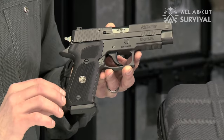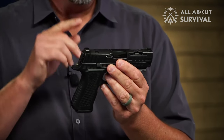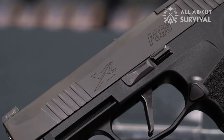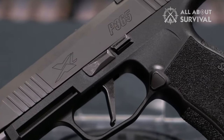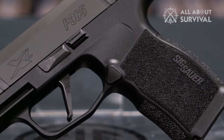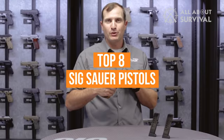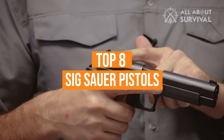Originally based out of Germany and Switzerland, SIG has since relocated most of their production over to New Hampshire for the American market. Their dedication to quality, however, has not changed nor has their reputation for innovation. We've listed the top 8 SIG Sauer pistols and their key features, plus some things you need to consider to help choose the best one for you.